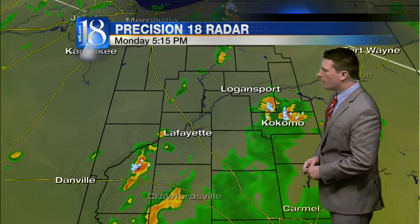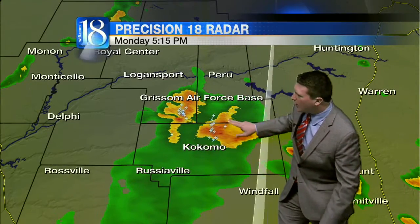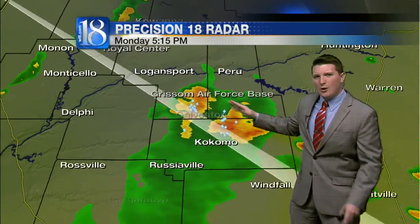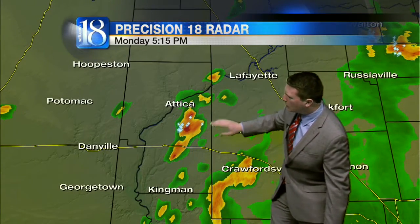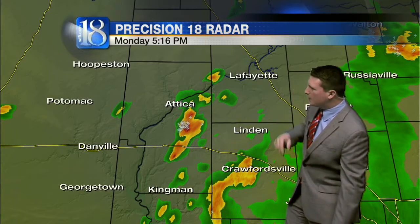Let's go off to the northeast towards parts of Howard as well as Cass, Miami County. You can see a couple of cells right here. A few cloud-to-ground lightning strikes. This is all moving northeastward very slowly, about 15 to 20 miles per hour. You can see a couple lines of showers and storms beginning to pop up across parts of Fountain, as well as Montgomery, even Warren County, even into Tippecanoe County.